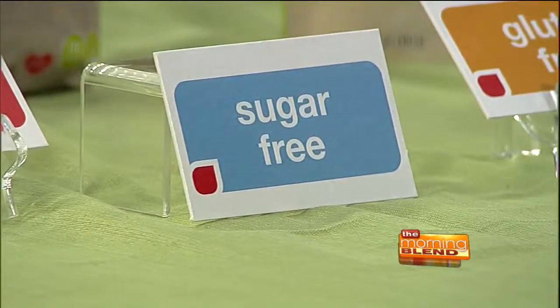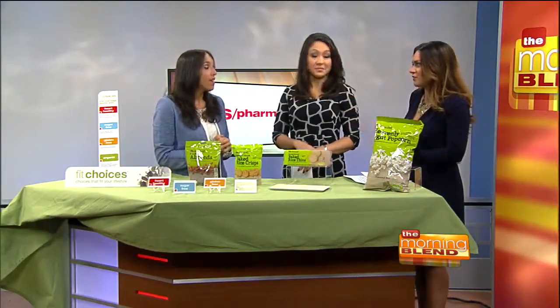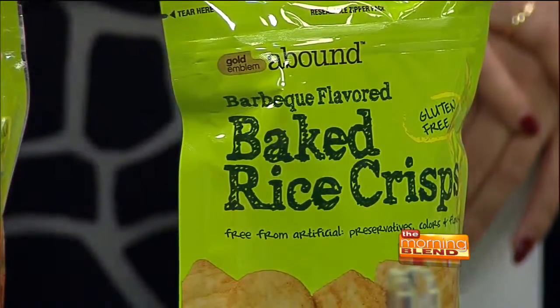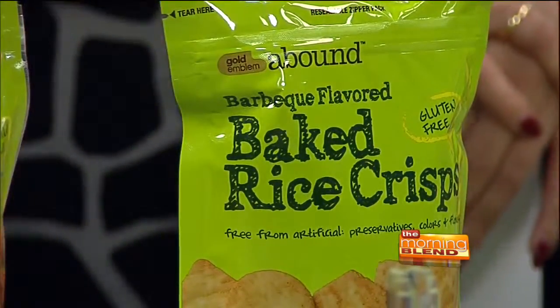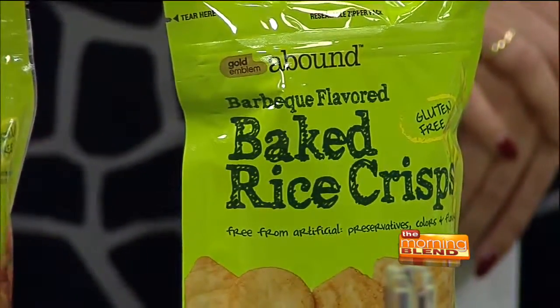Are there certain brands that we should look for? Everything that you see here is the Gold Emblem Abound line, and this is actually a CVS Pharmacy store brand. I think it's pretty cool that they're making their own brand now to give you those healthier choices. Everything in the Gold Emblem Abound line is no preservatives, no artificial flavors, so you know that you're making those healthier snack choices.